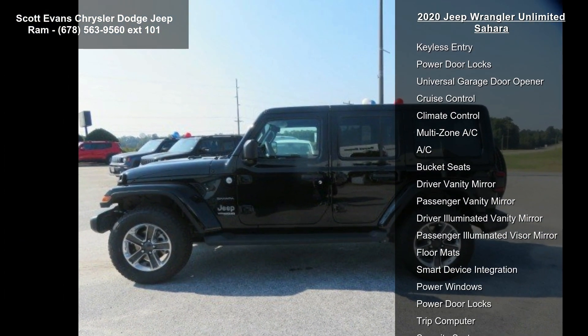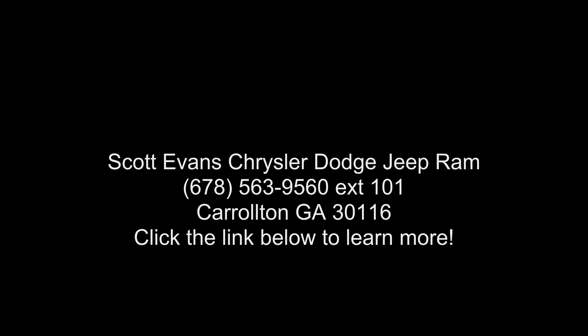8.4 radio and premium audio group included: SiriusXM Traffic Plus, Alpine premium audio system, HD radio, Uconnect 4C Nav with 8.4-inch display. For details, visit the dealership online.